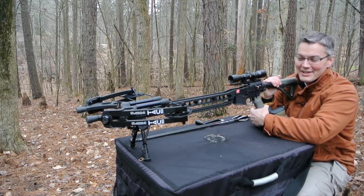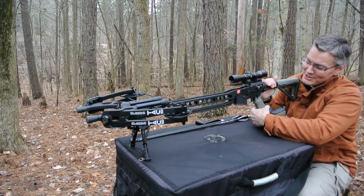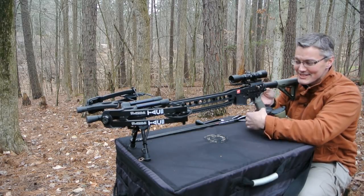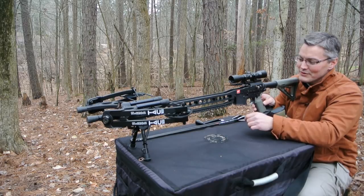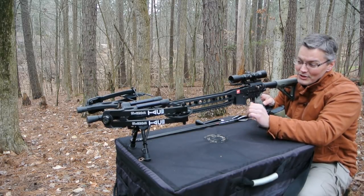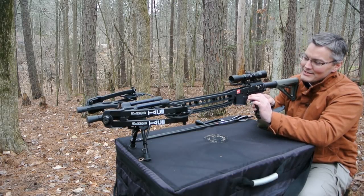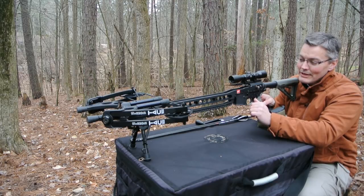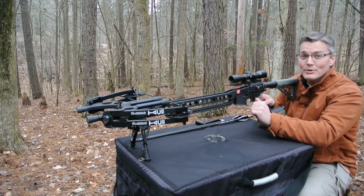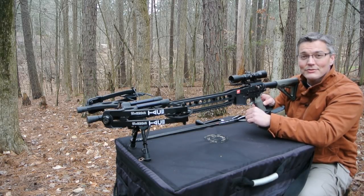Hey, thanks for tuning into Twang and Bang. If you're looking at this, you're probably thinking somebody's been watching too many action movies or playing too many video games, because this is exactly what it looks like — it's a crossbow upper for an AR-15 lower. But it's not just any crossbow; it's one of the fastest and most powerful crossbows on the market, and that's why the PSC TAC 15 is coming up next on Twang and Bang.